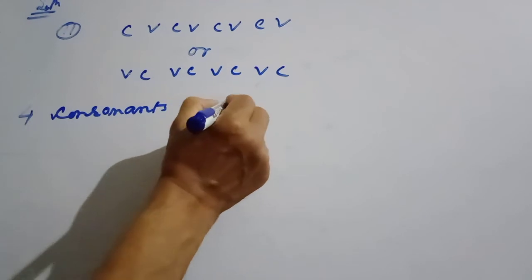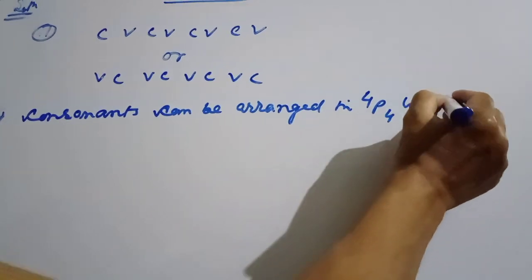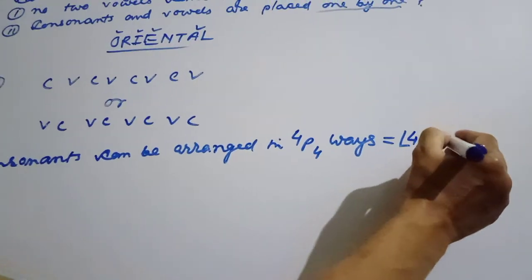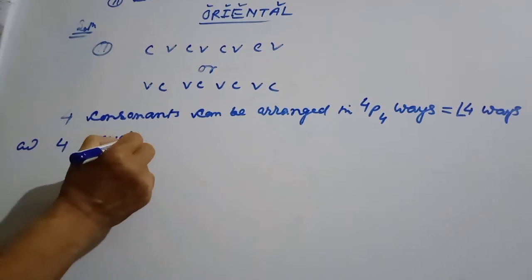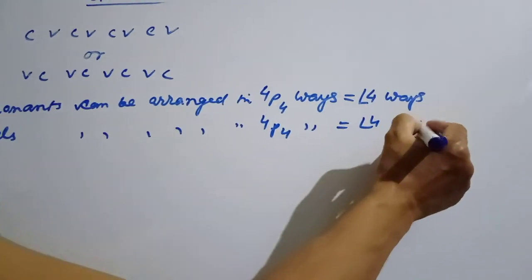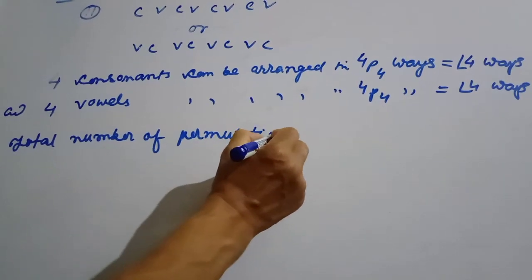The consonants can be arranged in 4P4 ways. Four people — that means factorial 4. There are four consonants and four vowels, and the consonants can be arranged in 24 ways.